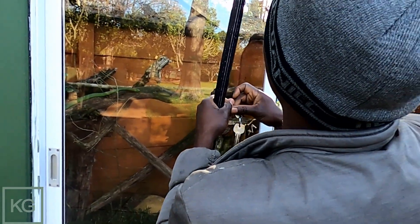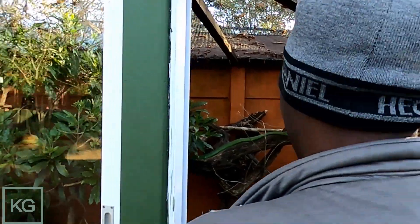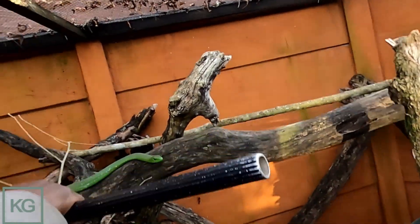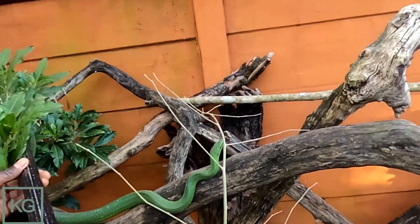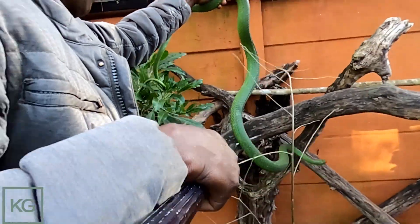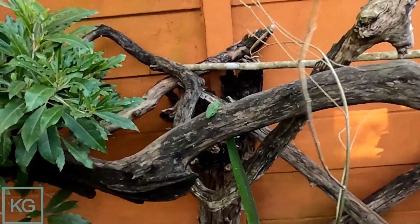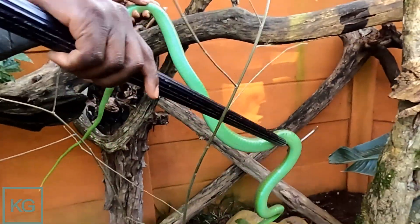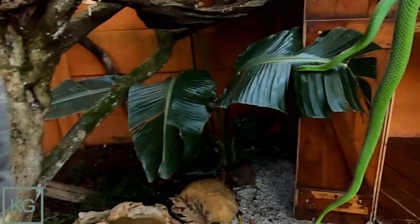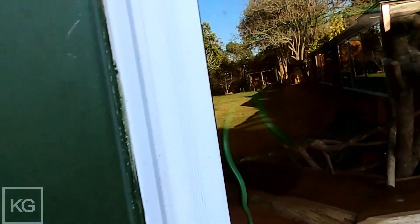These ones are also very easy — they don't flick, they're not aggressive like other snakes. Very gentle snake. I like the green mambas. They are super venomous — he doesn't want to go. Look at that — wow, what a beauty. Look how calm it is.